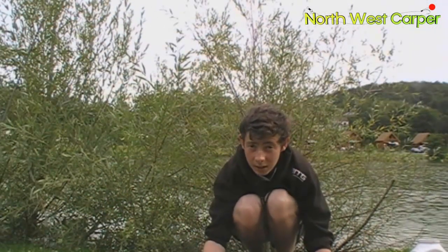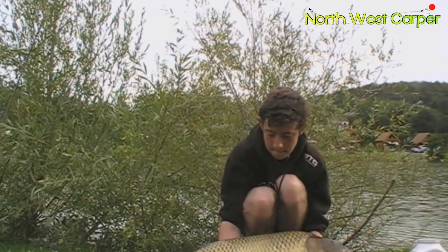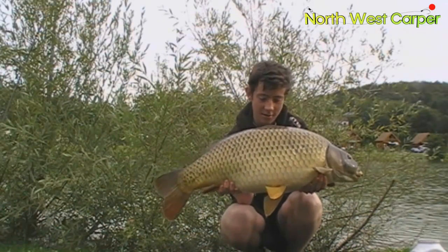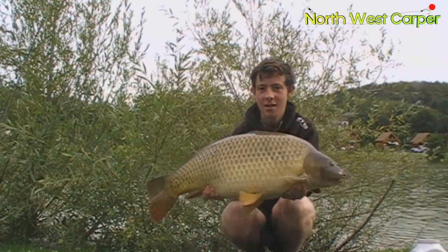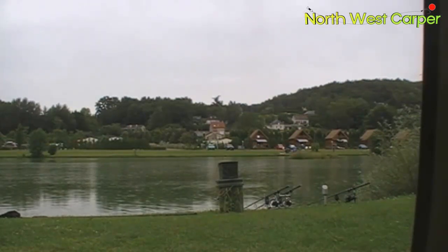Alright guys, it's day 3 now. A little bit of a common, this one is 27 pounds 6. It's raining outside so I'll go over the rigs that I've been catching fish on so far. Basically it's only about 8 inches of coated braid with a little bit stripped back near the hook. It's got one of the coated sinkers on there — I think it's the medium-sized one.